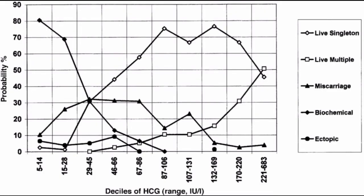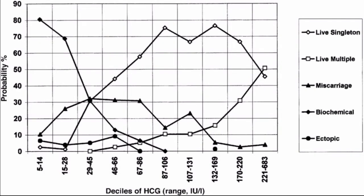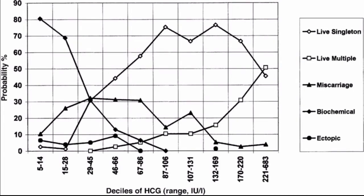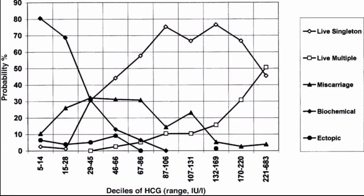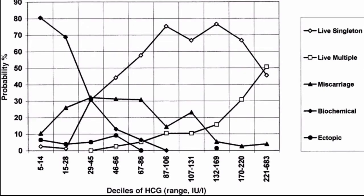Likewise, levels that aren't doubling and are only rising very slowly — for example, from 120 mIU/mL to 130 mIU/mL over a period of two days — can indicate a non-viable uterine pregnancy, in which a miscarriage may take place soon. Levels that are slow to rise can also indicate a non-uterine pregnancy, which happens when the fertilized egg implants somewhere outside the uterus, usually the fallopian tubes. Because an ectopic pregnancy can be a medical emergency, it's important a doctor identify this as quickly as possible. On the other hand, it's also possible to have doubling HCG levels with an ectopic pregnancy, which is why HCG levels alone aren't enough to determine what's going on with 100% accuracy.